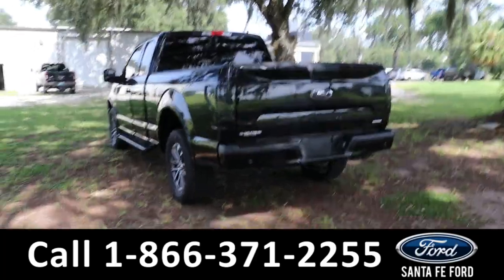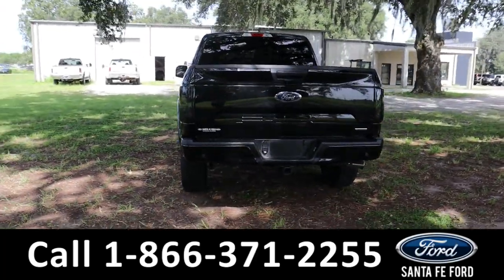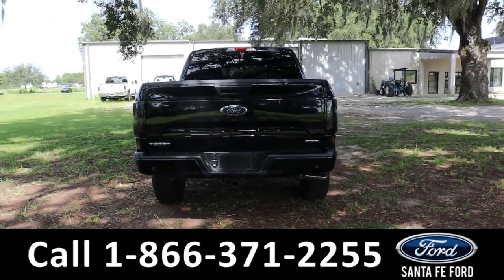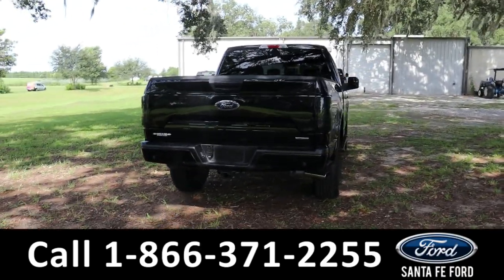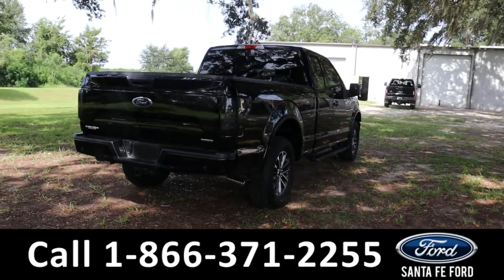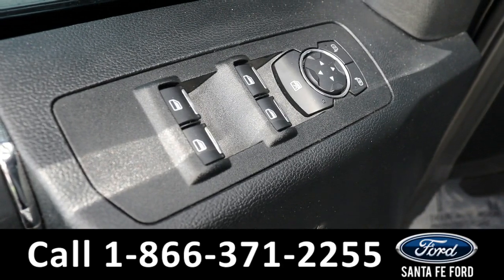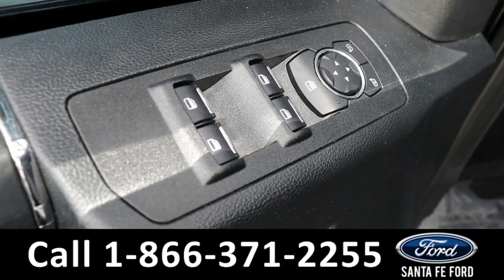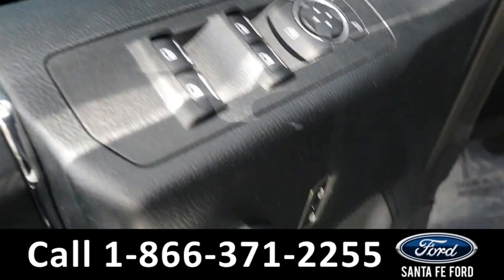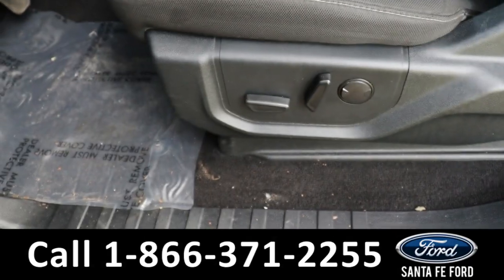If you have any questions, you can always give us a call at the phone number below or look us up at SantaFeFord.com. Looking inside, we have powered windows, powered mirrors, powered box, and powered seats.